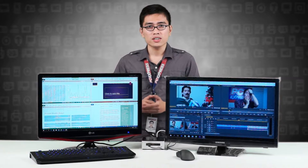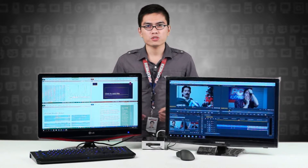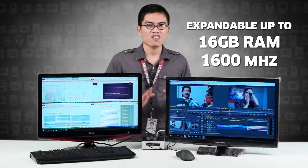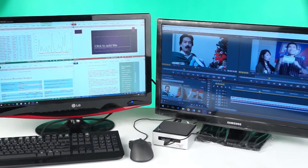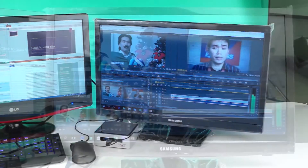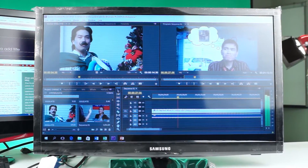Depending on the model, Intel NUCs are upgradable up to 16GB of memory and support up to 1600MHz of memory speed, which is excellent if you are into content creation like music recording, graphic design, video, and audio editing.